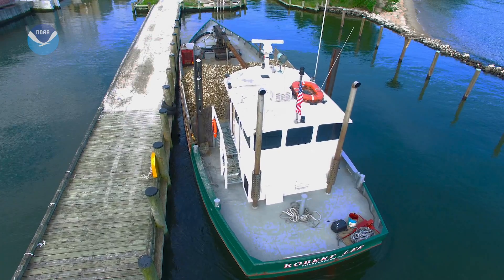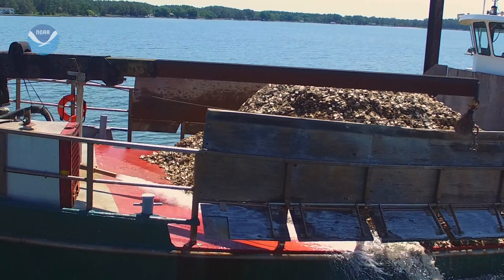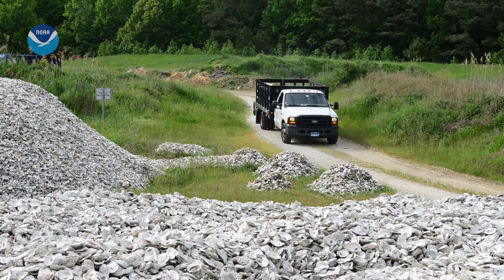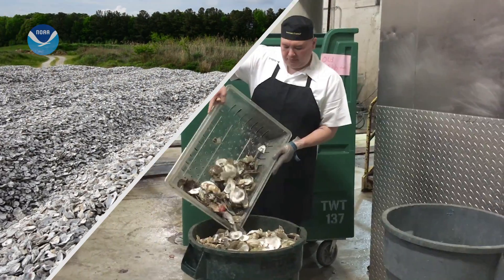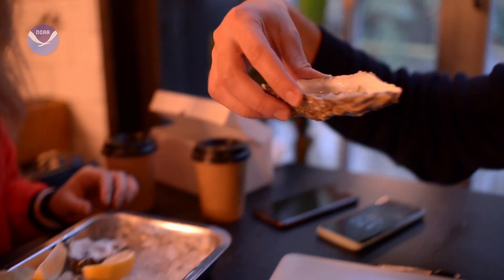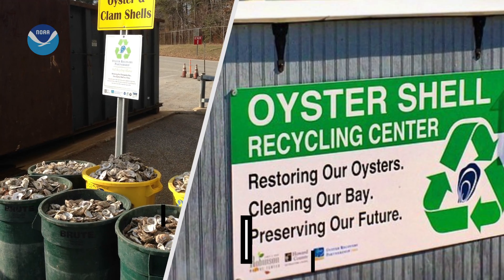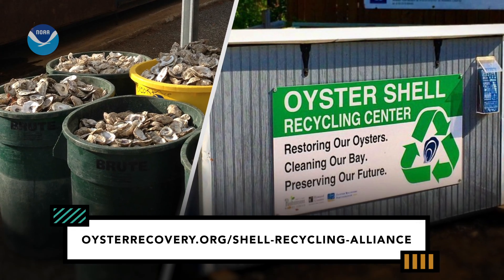The oyster is one thing we can do to begin to filter the waters. It's going to take probably billions and billions of oysters, but today's planting is the first step in that direction. The program is now the largest shell recycling network in the nation. And with hundreds of participating restaurants, wholesalers, and drop-off sites, it's becoming possible to eat your way to a healthier bay. There are many other shell recycling programs — look for one near you at oysterrecovery.org/shell-recycling-alliance.